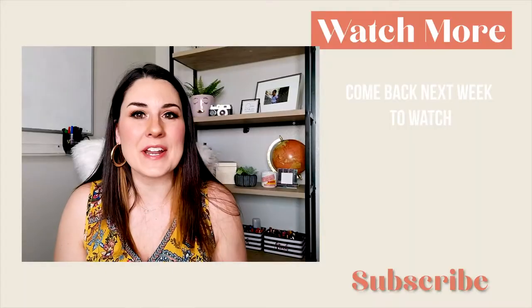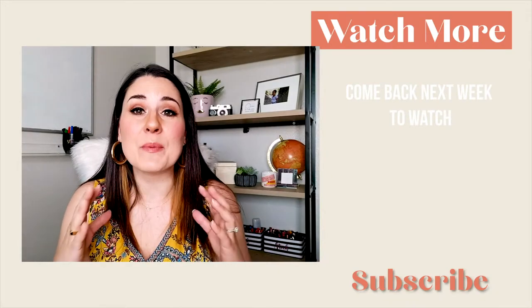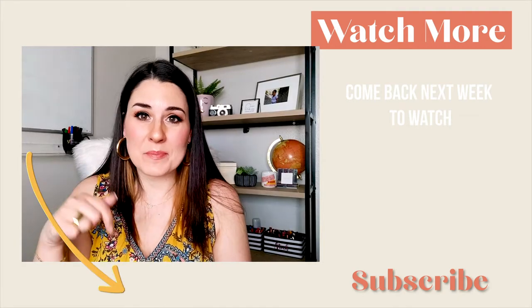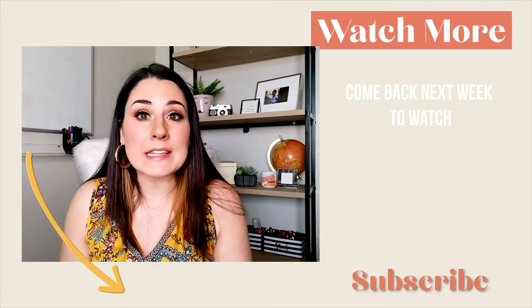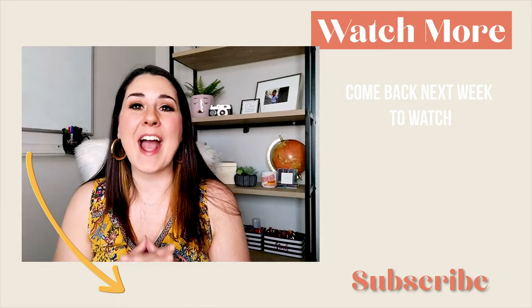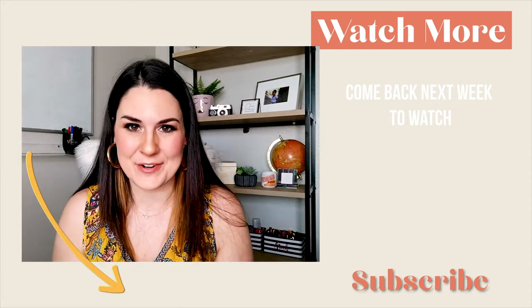If this sounds like a lot, I created a freebie for you called Personal Branding Photos That Pop — it's the perfect downloadable wardrobe guide that you can print out and use at your next photo shoot. You can grab that in the description box below this video: just click the link, enter your info, and we'll get that right over to you. Next, go check out my video on how to complete your look with the best way to do your hair and makeup for your photo shoot.